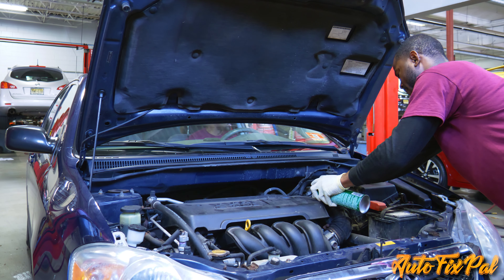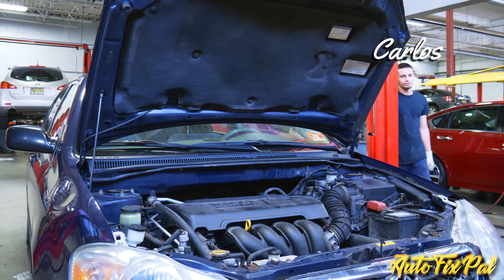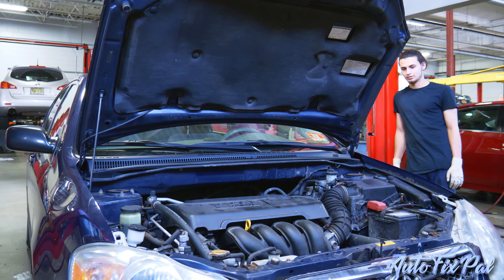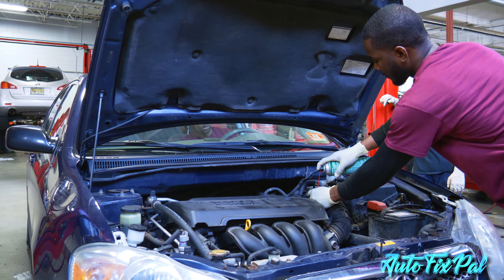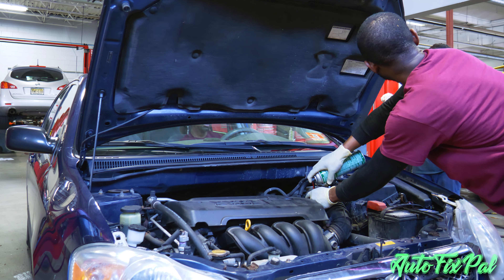Friday his car died and we got it into the shop. We suspected there might be a problem with the fuel supply because of the previous P0171 lean condition code. A gasoline combustion engine - or any combustion engine for that matter - requires three things to work: air, fuel, and ignition.